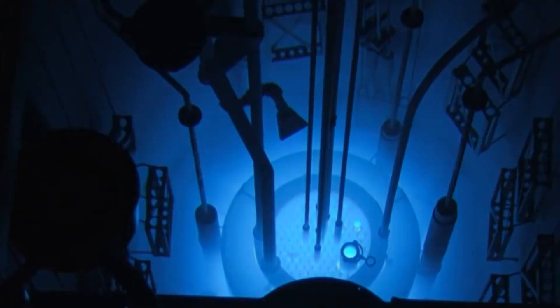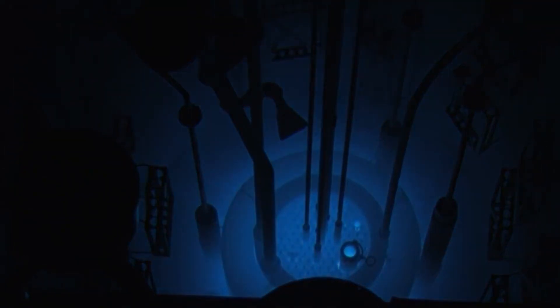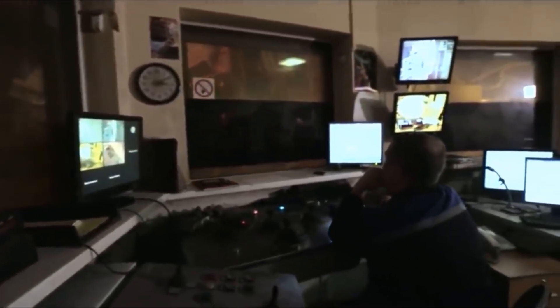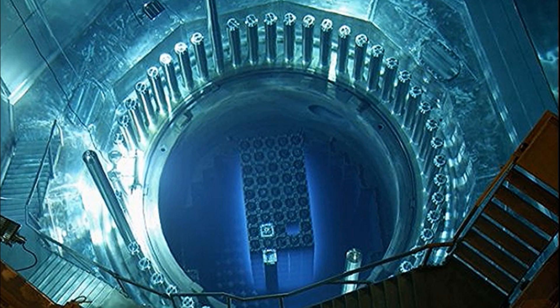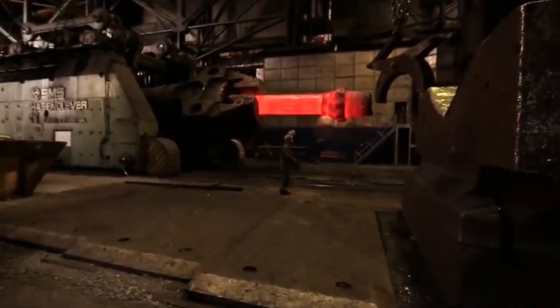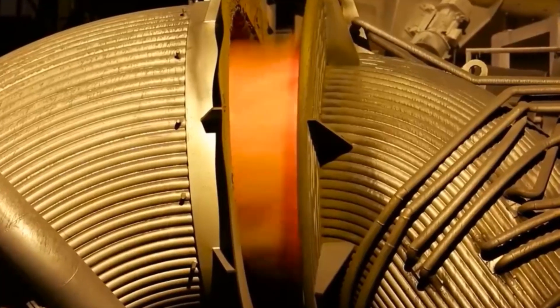To understand the principle of operation and design of a nuclear reactor, you need to take a short excursion into the past. A nuclear reactor is a centuries-old embodied dream of mankind about an inexhaustible source of energy. Its ancient progenitor is a fire made of dry branches that once lit up and warmed the vaults of the cave, where our distant ancestors found salvation from the cold.